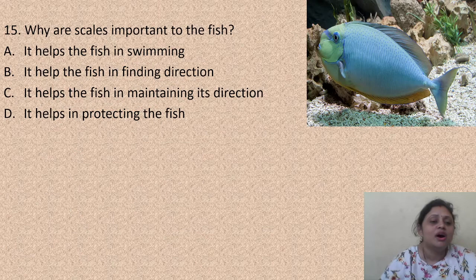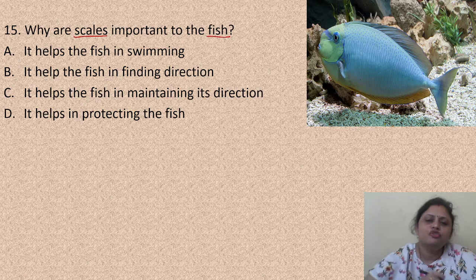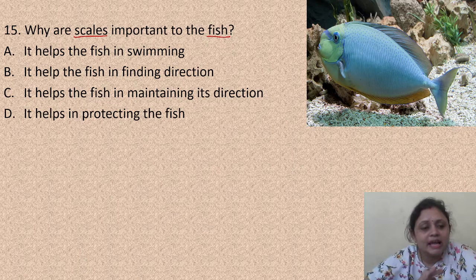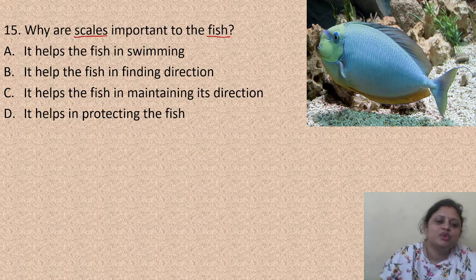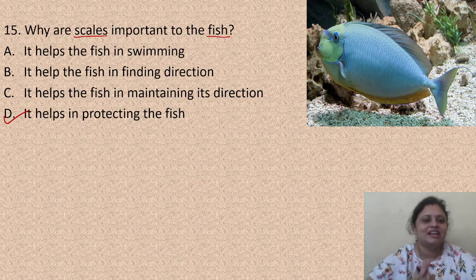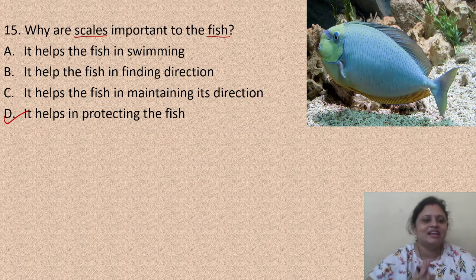Why are scales important to fish? Options: A - it helps the fish in swimming, B - it helps the fish in finding direction, C - it helps the fish in maintaining its direction, D - it helps in protecting the fish. Scales help in protecting the fish, so the correct answer is option D. That's all for today's class. Let's meet in the next class. Till then, read mindfully. Bye-bye everyone, thank you.